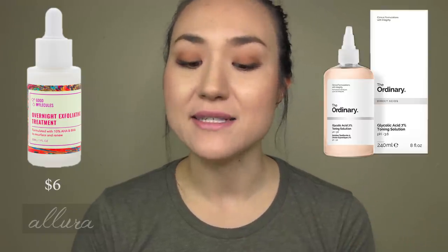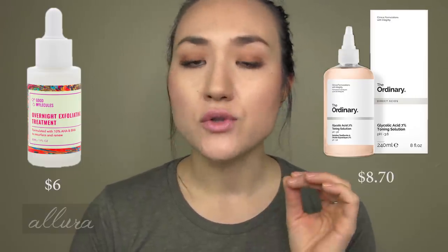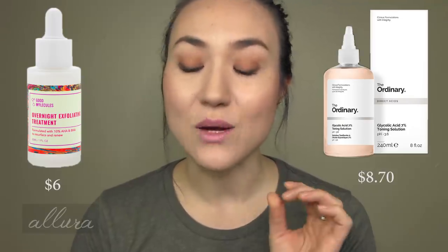Next, let's look at two exfoliating treatment products. Good Molecules has something called Overnight Exfoliating Treatment for $6, and the corollary in The Ordinary is the Glycolic Acid 7% Toning Solution, which retails for $8.70. So The Ordinary costs more, but with The Ordinary you get 240 milliliters of product, and with Good Molecules you're getting only 30 milliliters. The amount difference is insane — The Ordinary is leaps and bounds more affordable per milliliter of product.